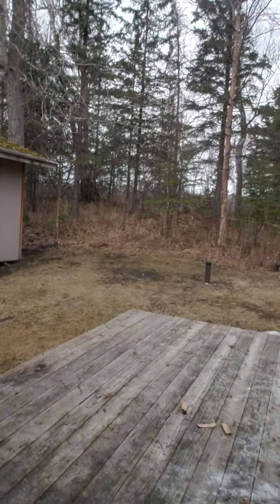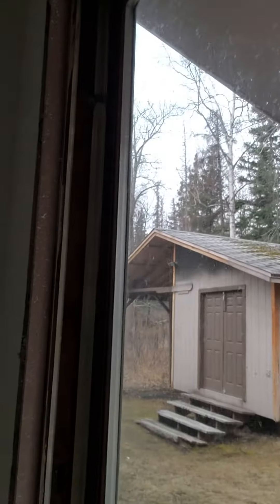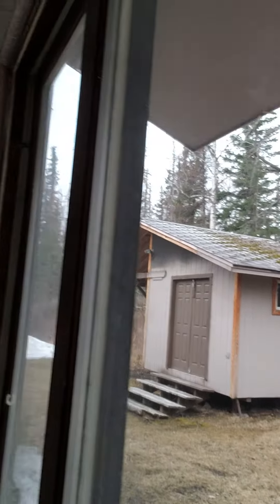We got a beautiful deck out back — a good power wash and a good stain, this will be great. And we got this cabin back here and we're trying to figure out what to do with that; it's pretty cool. Alright, well anyways, I'm going to get off now so I can go start painting. You all have a wonderful day and stay healthy, stay safe out there.